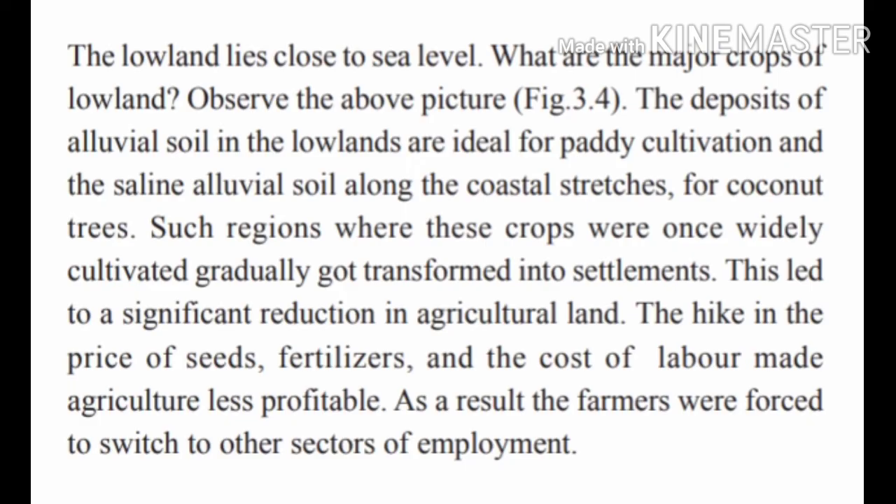Lowland lies close to sea level. The deposits of alluvial soil in the lowland region are ideal for paddy cultivation and for coconut trees. Once widely cultivated, such regions gradually got transformed into settlements. This led to a significant reduction in agricultural land, and the price hike of seeds and fertilizers made agriculture less profitable. As a result, farmers were forced to switch to other sectors of employment.